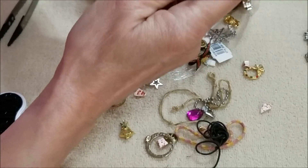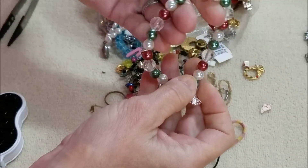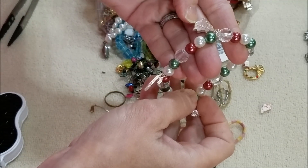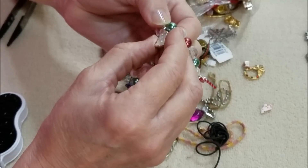Let's do some of the bigger pieces — of course they would be tangled. Another Christmas bracelet and there is a mark on here: Avon. It has a snowflake.